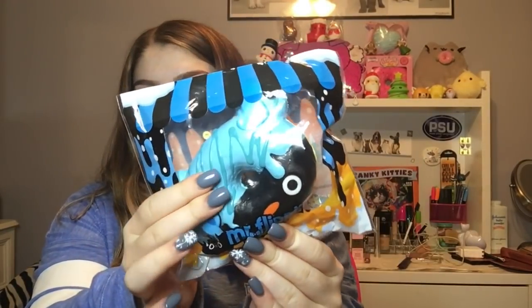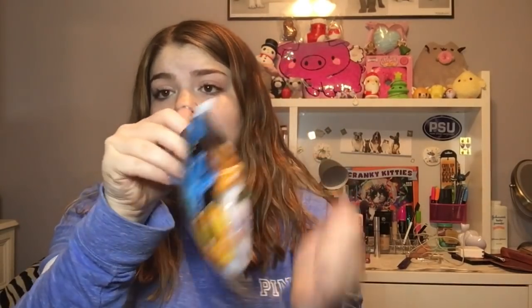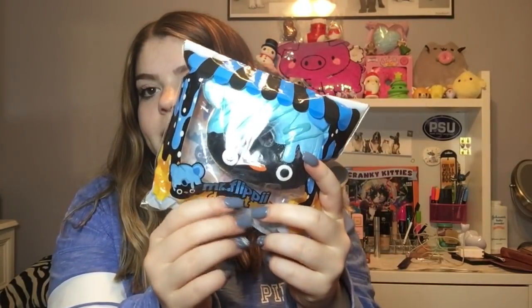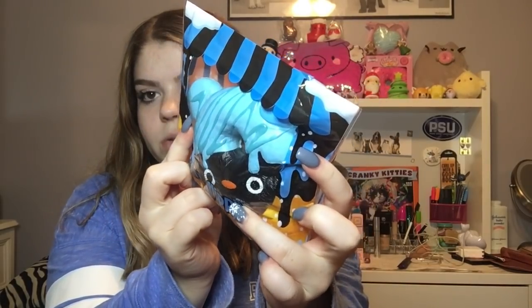Next is one of my favorites — it is the Mr. Flippy donut, and this is of course by Creamy Candy. Astraya Patron actually designed this a while ago. It smells so nice, like blueberry, and Flippy is one of my favorite squishy characters besides Marshmallow.